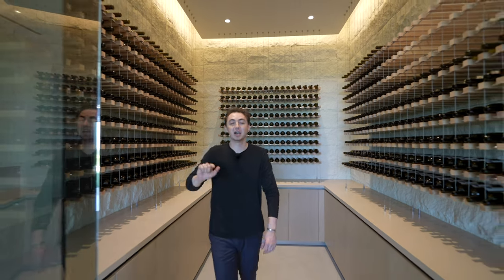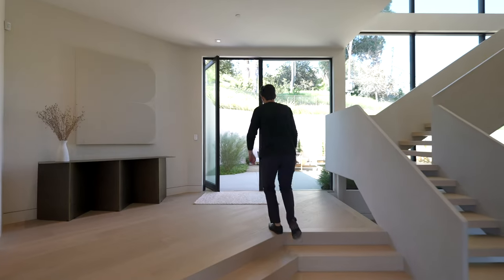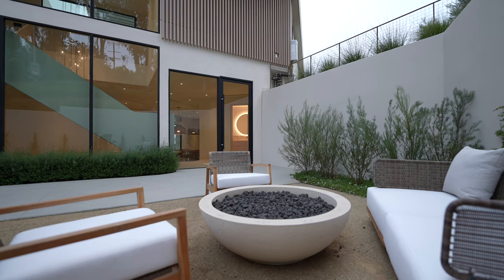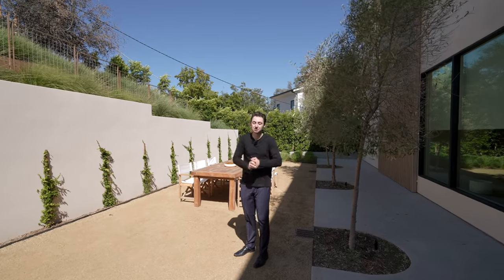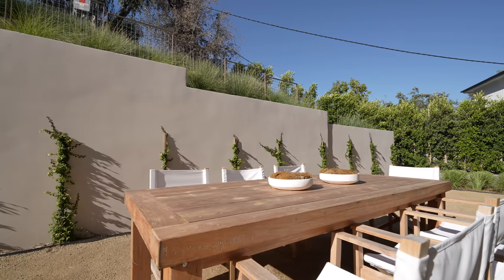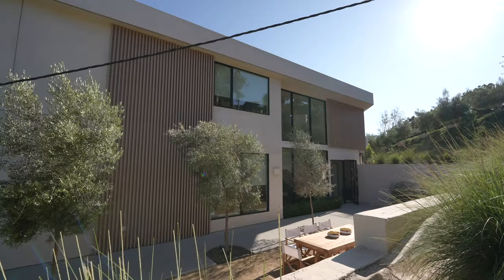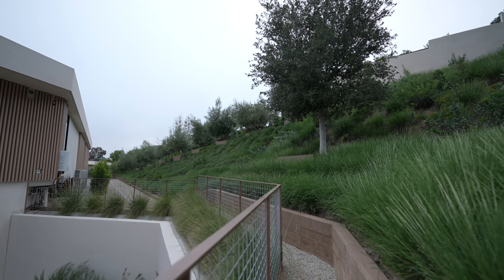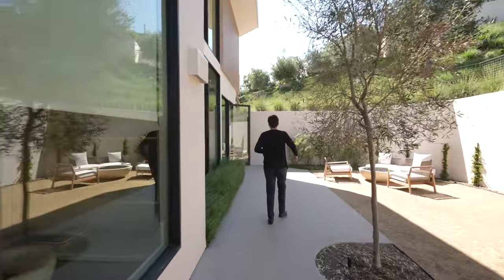Follow me outside to the exterior seating space. Up these stairs through this glass pivot door, we've just made it out to your exterior seating space with a fire pit in the center, surrounded by retaining walls, tall plant life, and beautiful landscaping. Directly to my right, we have another exterior seating space with seating for seven guests at a wooden rectangular table, more olive trees, and a private staircase which takes you up to the grounds of the property where staff can maintain the plant life.